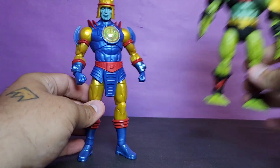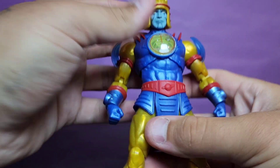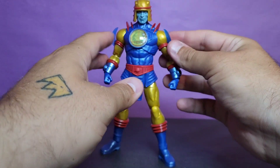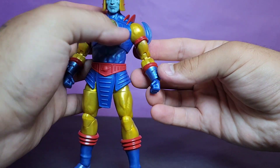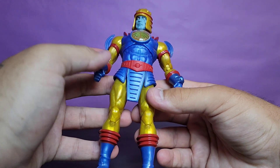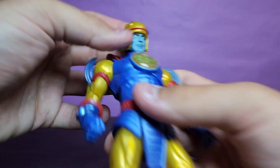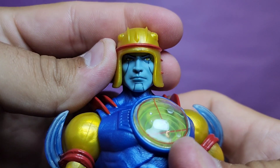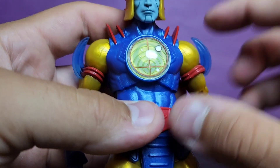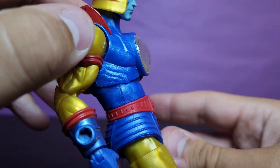Let's start with Sy-Klone. Right off the bat, this is an ugly design — but they do it so well. I don't think it's a bad design, I just think it's ugly. The blues, golds, and reds just never work for me; primary colors look very childish. But the head sculpt looks fantastic. I love the helmet with the red around it and this translucent disc piece — it looks fantastic.